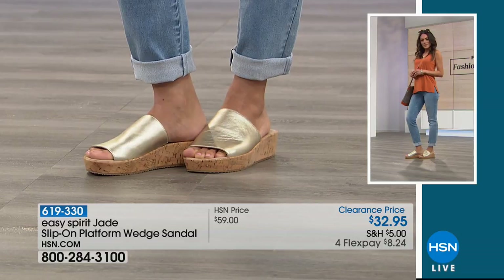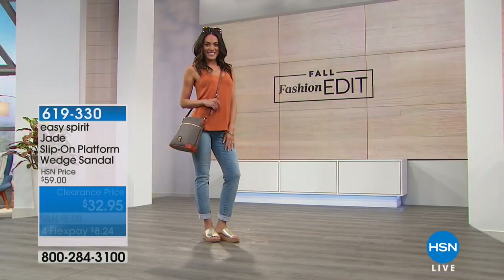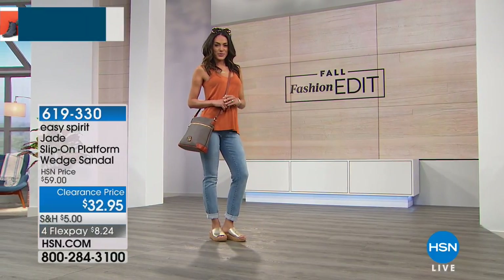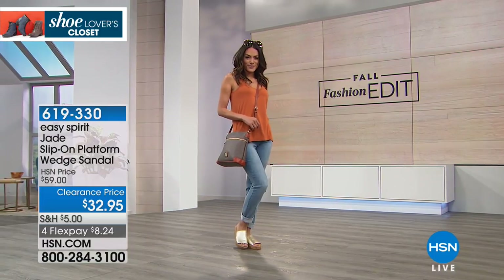On the gold, I love the cork detail on the wedge — it's got the gold flecks, it's metallic in there too. It's so fun. Works well with jeans, with a sundress, shorts, any way you want to pair them.